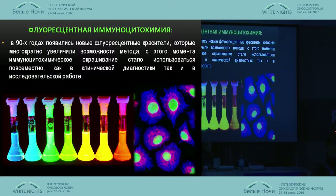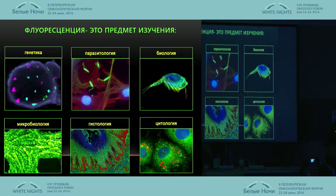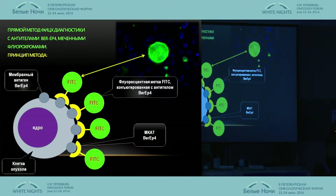In the 1990s, new fluorescent colorants appeared and gave the opportunity to prolong fluorescence lighting. Immunocytochemical coloring has been used, and fluorescence is studied by different branches of science. FITC has two methods: direct and indirect.